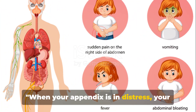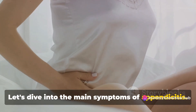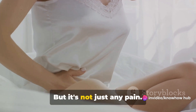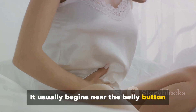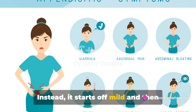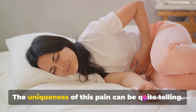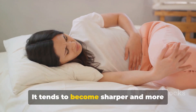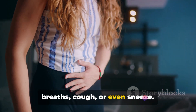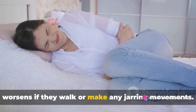When your appendix is in distress, your body sends out signals. The most common and often first sign is pain in the abdomen — it usually begins near the belly button and then migrates lower and to the right. It starts off mild and gradually intensifies over a period of 12 to 24 hours. The pain tends to become sharper and more severe when you move around, take deep breaths, cough, or sneeze. Many people report that the pain worsens with walking or any jarring movements.